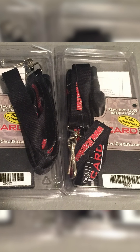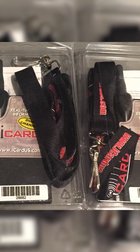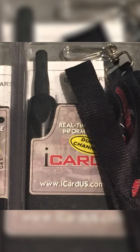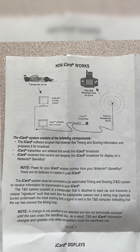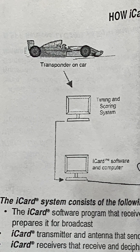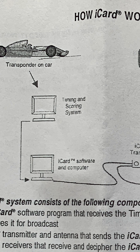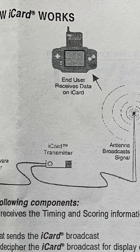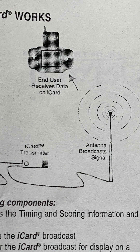These iCard units would have to be connected and communicating with what they called a TNS system — a timing and scoring system. This was essentially a radio transmission setup: a computer with a radio broadcasting antenna installed at the racetrack, and the iCard modules were a secondary radio communication unit working and communicating on the same frequencies.